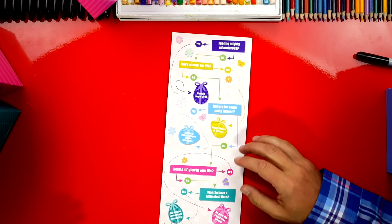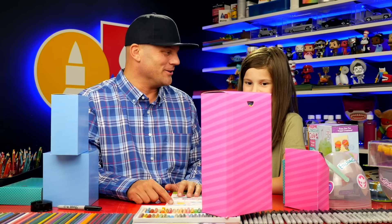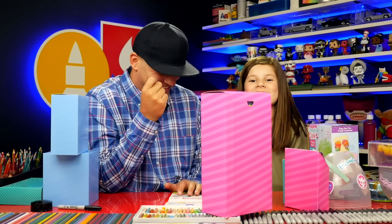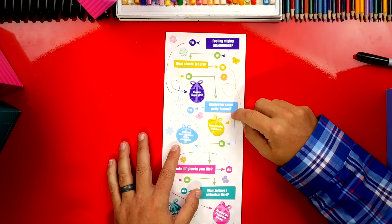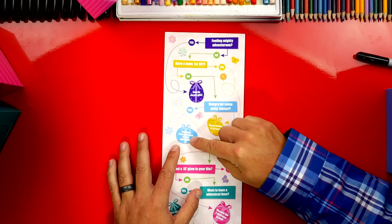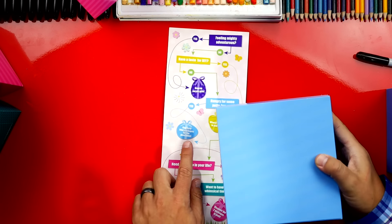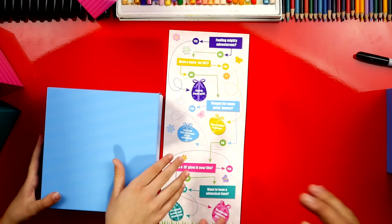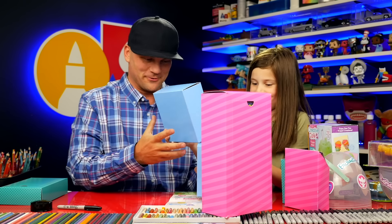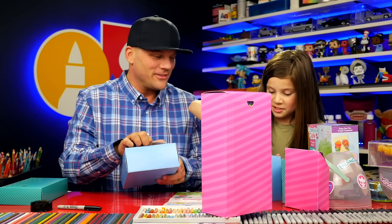Down here it says 'Hungry for some potty humor?' Toilet humor — I'm guessing it's something to do with poop! You're always in the mood for potty humor, so yes means find both of the blue packages. I think these are the same blue. This time I'm going to open one — do you want the bigger one or the smaller one? Okay, ready? One, two, three.